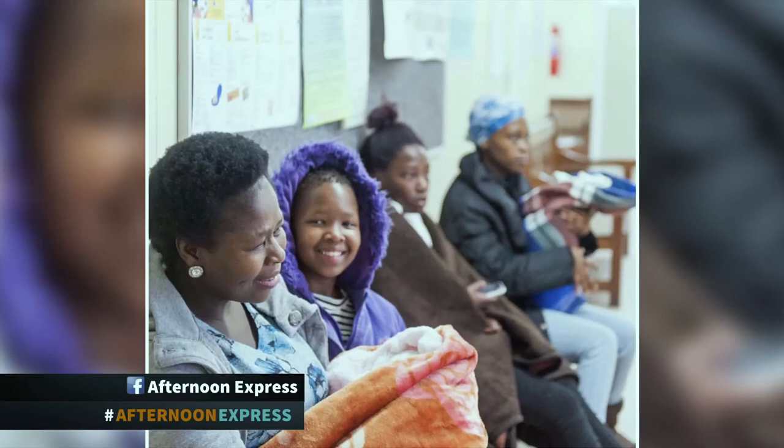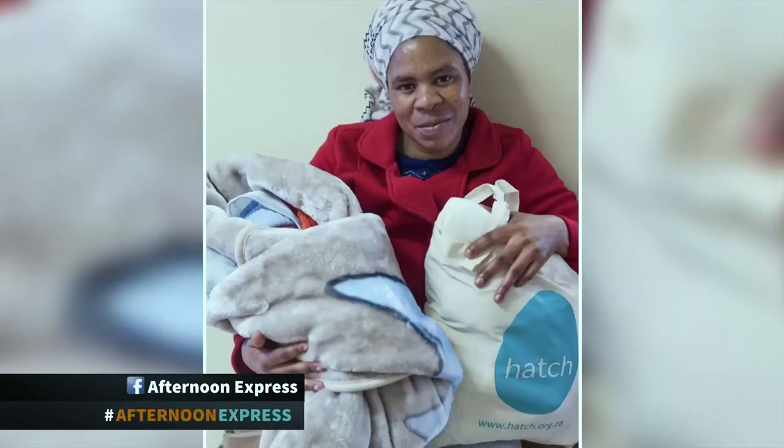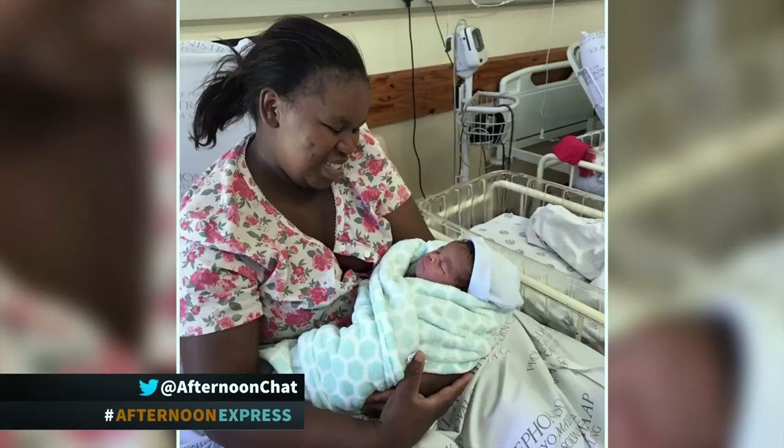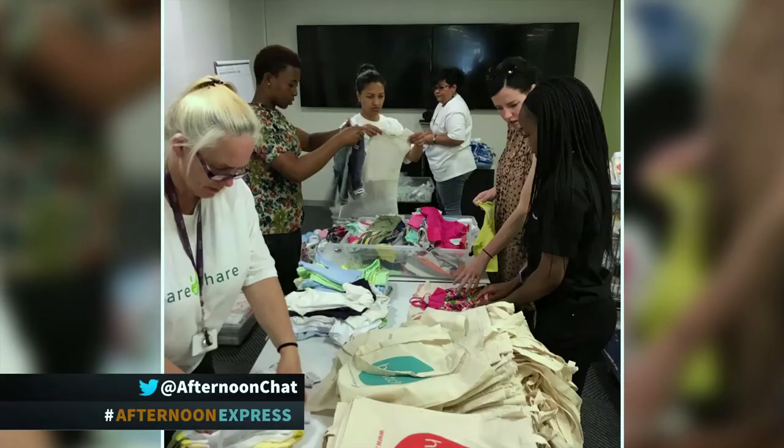It's so sad — imagine having this newborn beautiful baby and not having anything. This is amazing work. How can people get involved and help? You're doing this random act of kindness and not getting anything from it. We rely entirely on donations — whether people donate cash or products. We take new products only because it's a gift for somebody. We accept donations of products and cash, and that enables us to go out, do the shopping, and put the bags together. All the information on Hatch will be on our website if you want to help out. Thank you so much for being on the show.